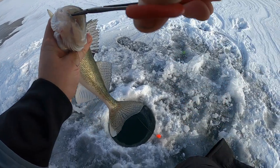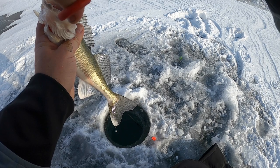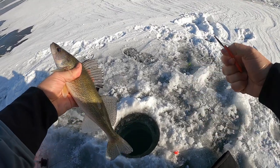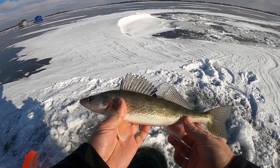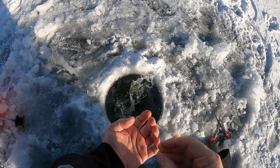There we go... hook came right out. Nice little South Dakota walleye, maybe 14 inches or so. Right back down the hole — see you buddy.